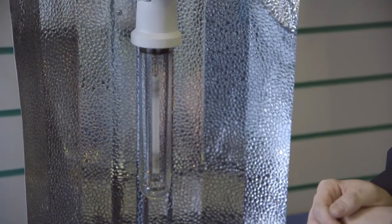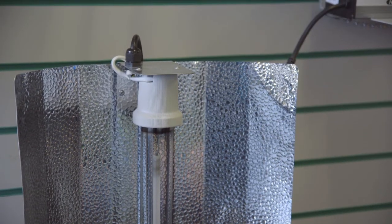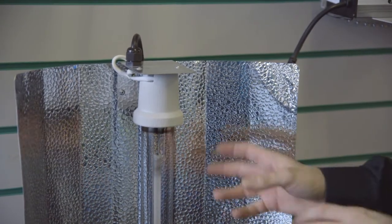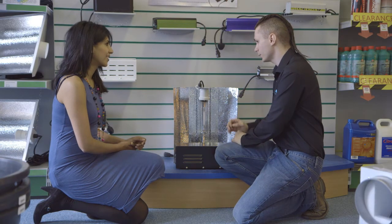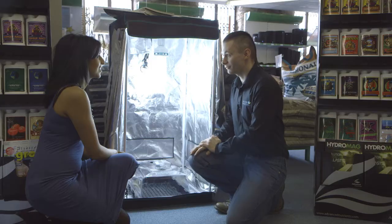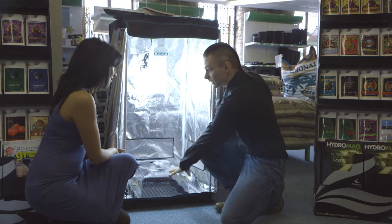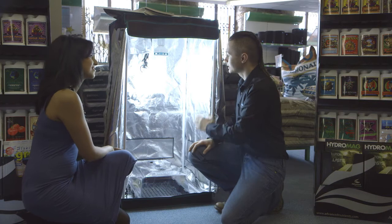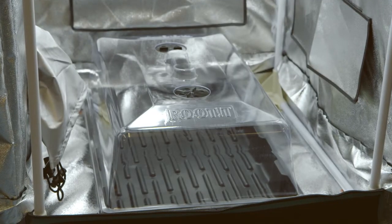The bulb shown is slightly different from the one we're actually going to give you today. This is a dual spectrum, ideal if you're wanting to veg and flower at the same time, but we're going to go with metal halides — a pure blue spectrum which is ideal for veg. Here we have the tent for your cuttings, with the propagator already in there. The tent is the exact same Silverback, just a lot smaller.